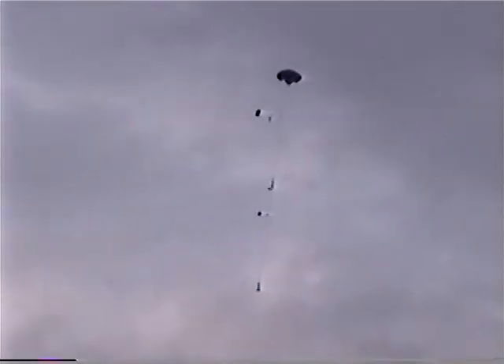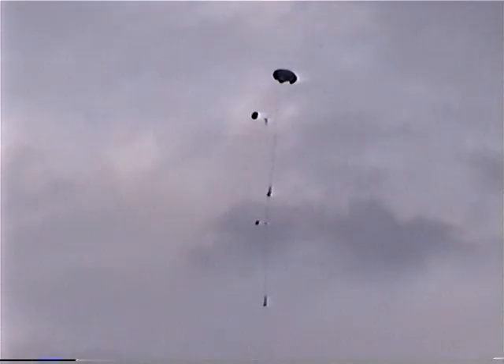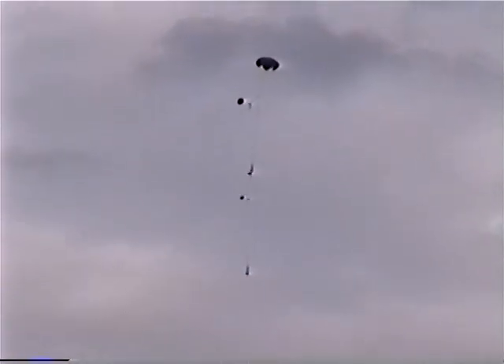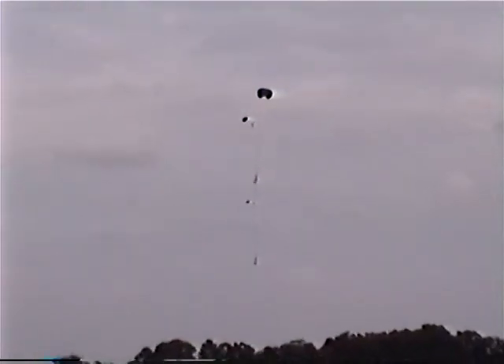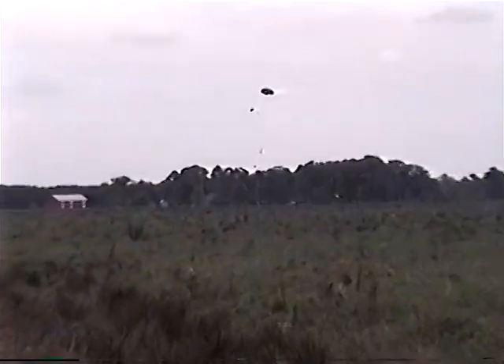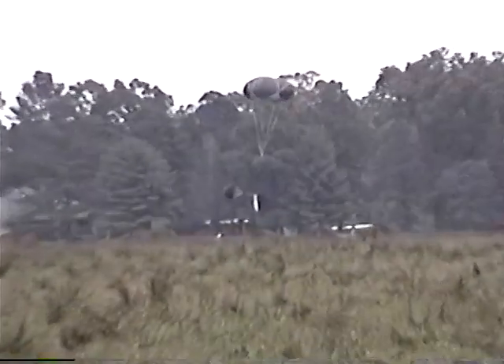Yeah! Congratulations, Randall! Beautiful flight. Congratulations — that was picture perfect, that was gorgeous. That R18 is going to land on a pillow. That thing is just laying down. Level three accomplished for Randy — right in the field, stood up on its end. Perfect. That was beautiful. That was fun, Randall.